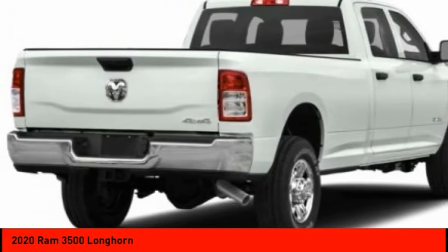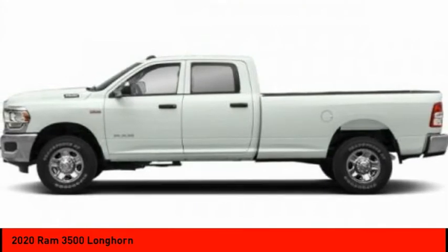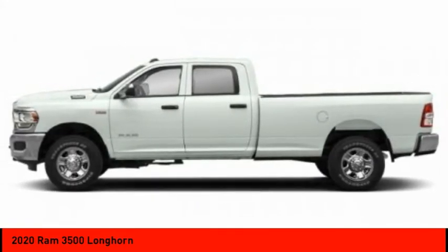Four-wheel drive, tow hitch, heated mirrors, bed liner, aluminum wheels, remote engine start, brake assist, traction control, stability control, daytime running lights.